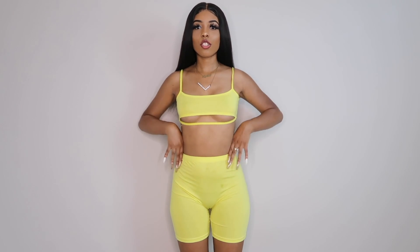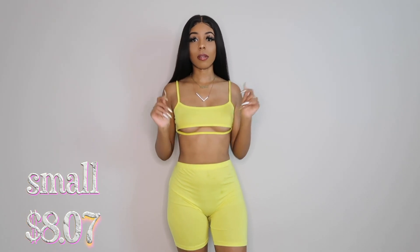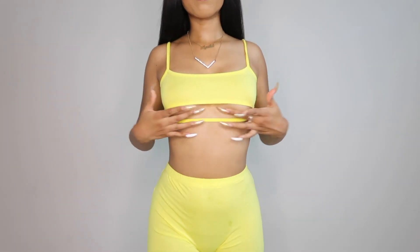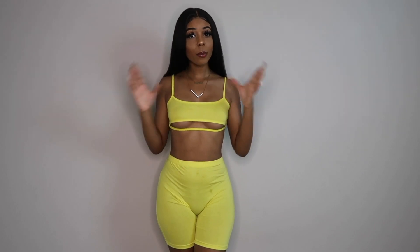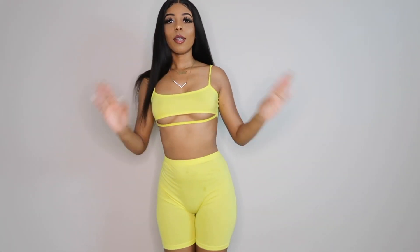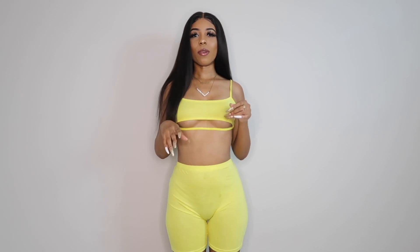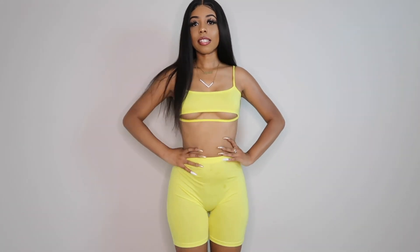This is a two-piece — I know this is a fall haul, but you can throw a cute little jean jacket over this and it could still be a fall vibe, period. It's biker shorts and a little under-boob crop top. This is really cute and yellow is my favorite color. The material is just like a cotton — it is see-through, so I would say make sure you wear some black panties because they will see right through this. I got this in a size small.